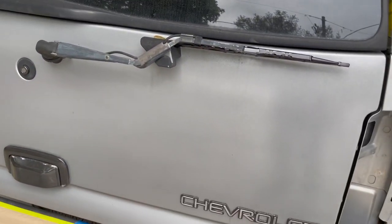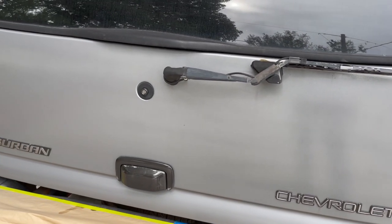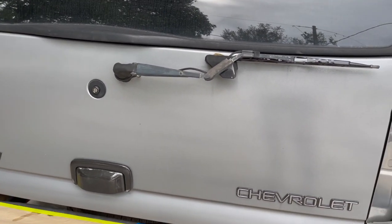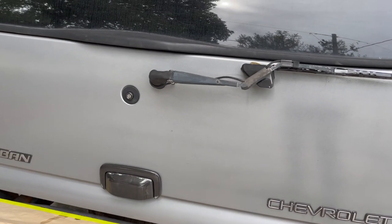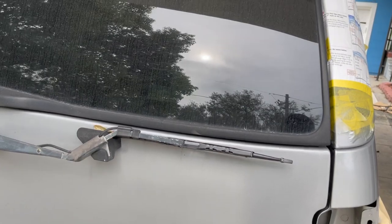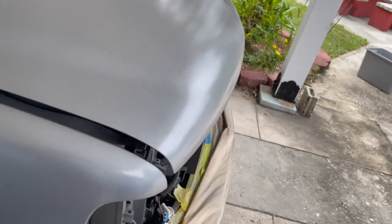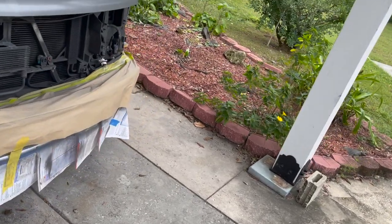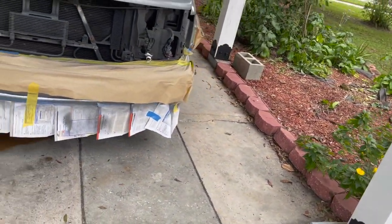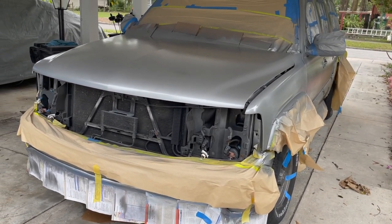Now let's look at the tailgate - this is two weeks old. You can see the difference: it's much more uniform, no lines, no streaks. It does take time to settle out. That's about it for today - I'm probably not going to do much with it until the weekend. I'll work on little things like polishing the headlights and getting them ready to go in.